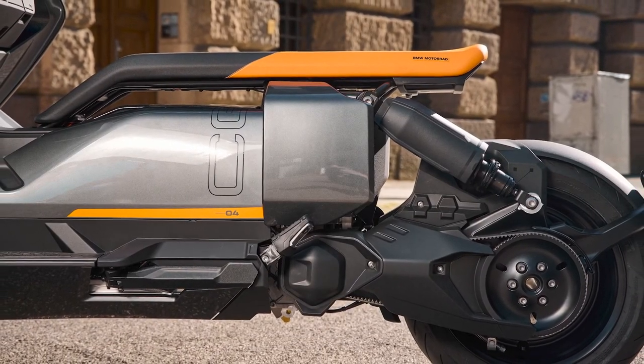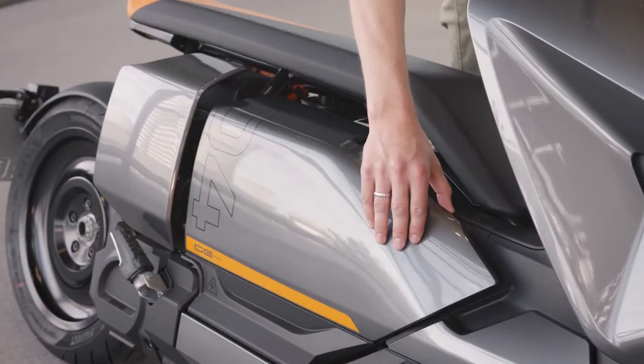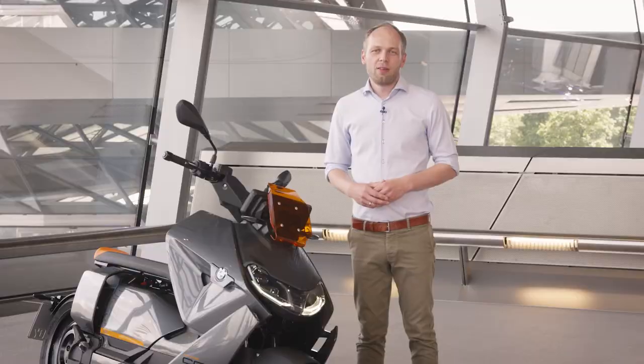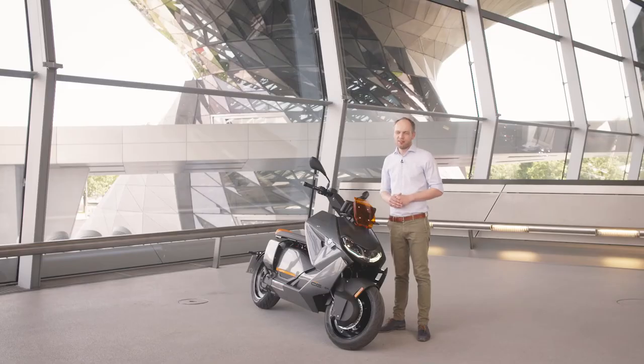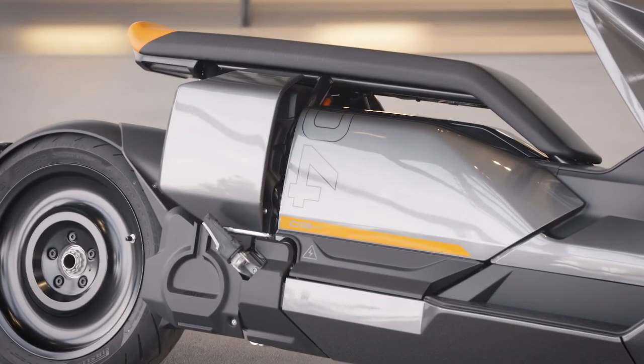The battery packs are extremely slim and are in the floor of the CE04. This allows us to implement a new concept of side loading which will fit your helmet and also your charging cable. The electric scooter has over 40 horsepower and over 60 newton meter of torque right from the start. One feature of our scooter is the seat bench — you can move around freely according to your liking or choose one of our backrest options.